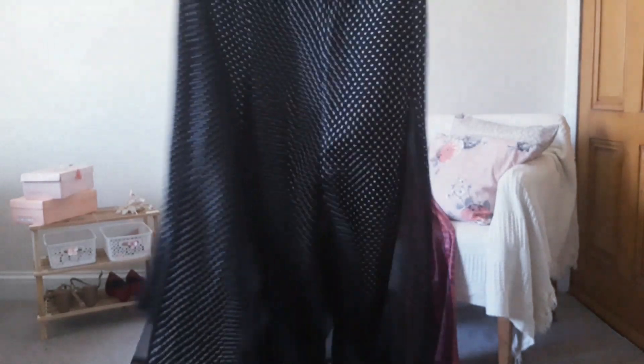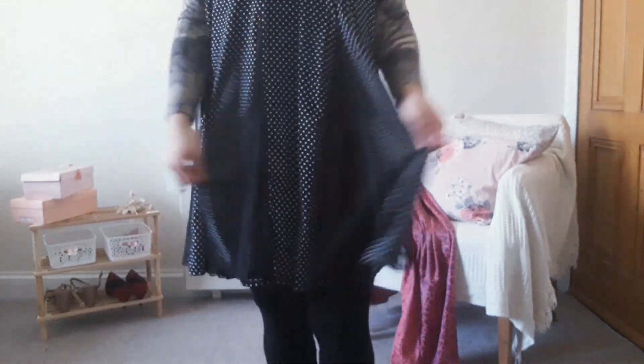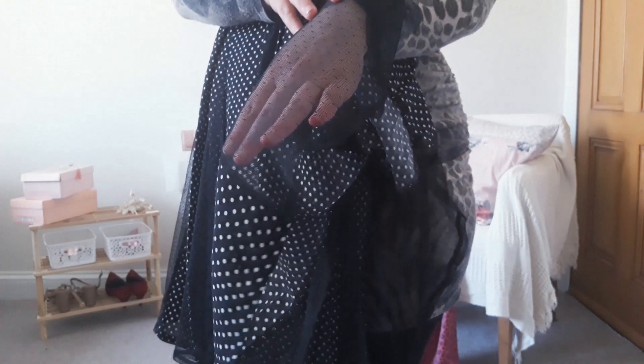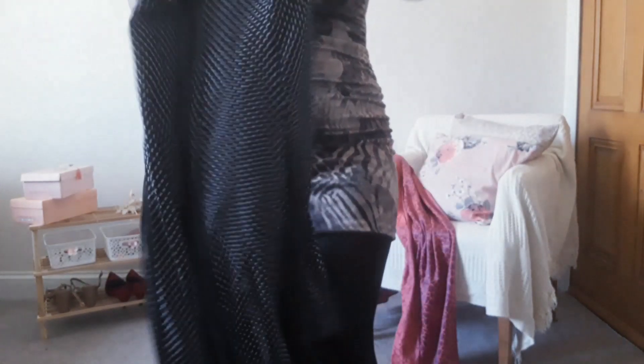Next is this skirt. I have a huge obsession with polka dots and, as you can see, this skirt has polka dots. It also has a mesh insert between the layers — the mesh insert also has spots on it. It has an under layer that covers your backside a little bit more so it doesn't look too exposing.